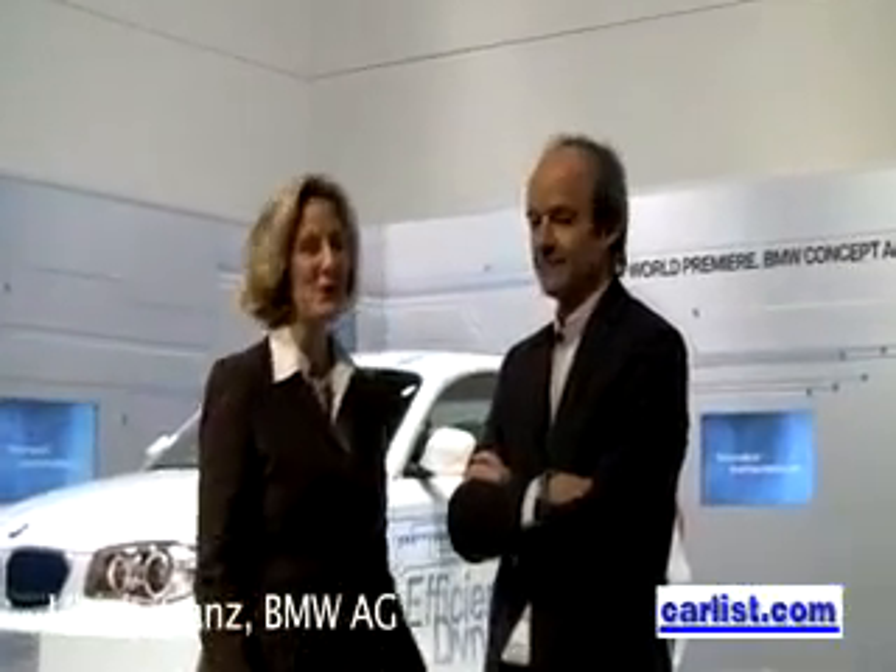We're at the Detroit Auto Show with Ulrich Krantz, the head of Project I. What is Project I?